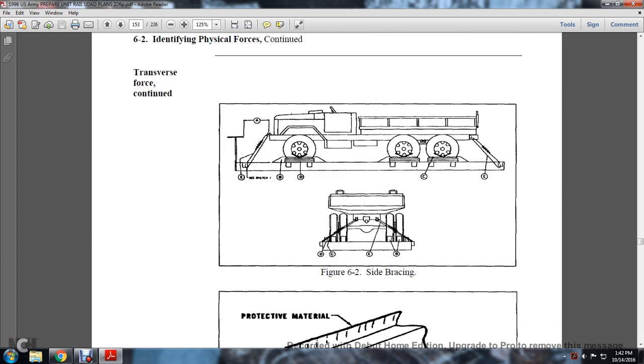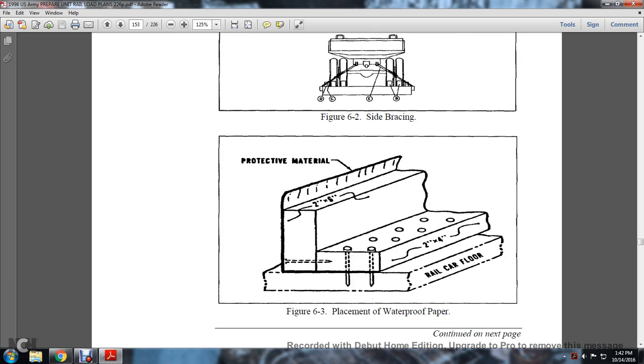Place waterproof burlap between the wheels and cleat to prevent the tires from chafing. Also place waterproof paper underneath the bottom cleat and extend the waterproof paper two inches above the top of the cleat. This completes the transverse force side bracing and waterproof paper placement on the railway car.